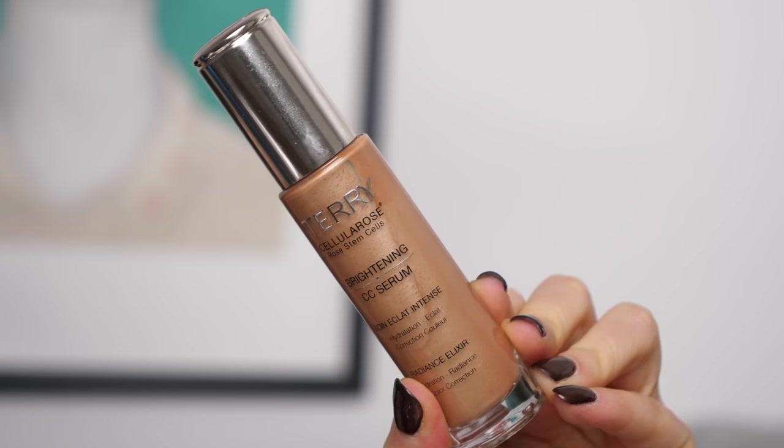A portion of today's video is in partnership with By Terry, which is awesome, and I'm going to be using their Brightening CC Serum. This stuff is a lifesaver especially when you want to give your skin that glowy type of look. I hope you guys are going to enjoy watching me frantically get ready. Don't forget to let me know your thoughts down below, give us a big thumbs up, and subscribe if you're not subscribed already. Let's get started because I don't have a lot of time.